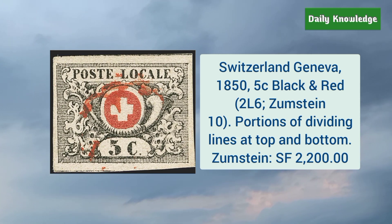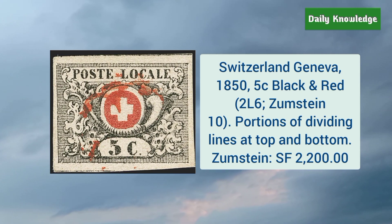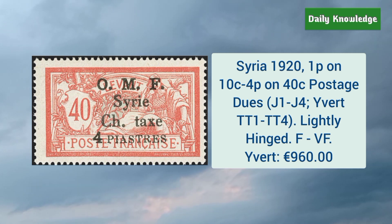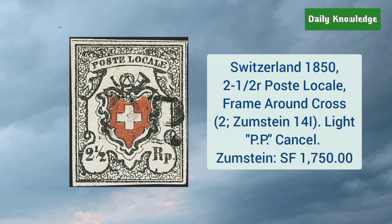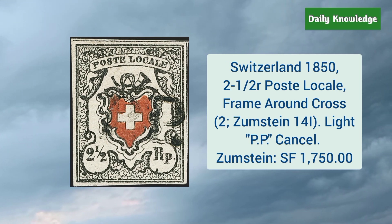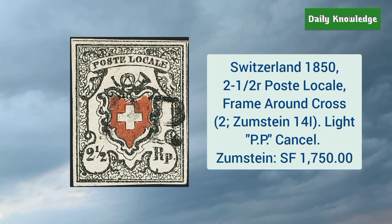Switzerland Geneva 1850 5 cent black and red, with portions of dividing lines at the top and bottom. Syria 1920 1 piastre on 10 cent to 4 piastres on 40 cent postage due — these are lightly hinged and fine to very fine. Switzerland 1850 2 and a half rappen post local, frame around the cross, and light PP cancel.